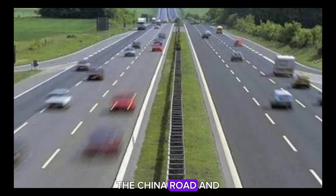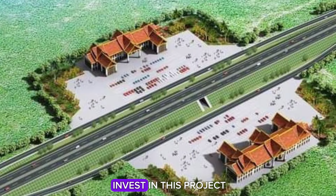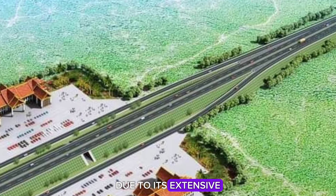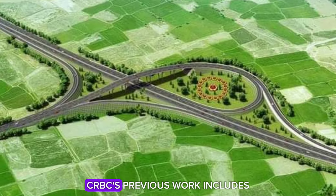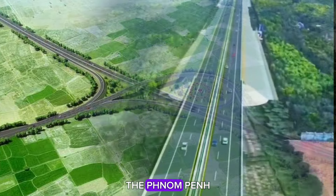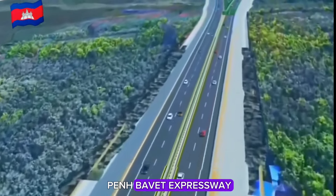The China Road and Bridge Corporation, CRBC, has been authorized by the royal government to invest in this project due to its extensive international experience in infrastructure development. CRBC's previous work includes the Phnom Penh–Sihanoukville Expressway and the ongoing Phnom Penh–Prey Veng Expressway.